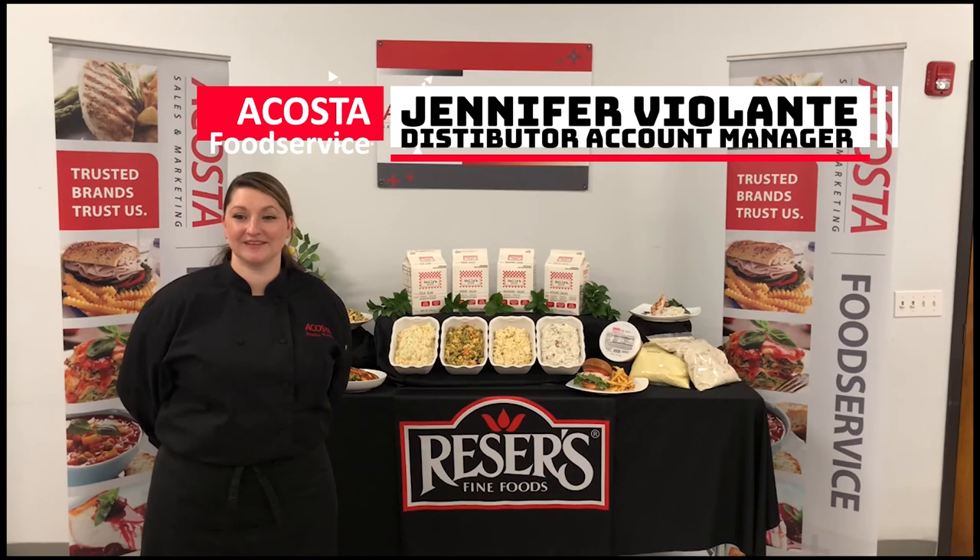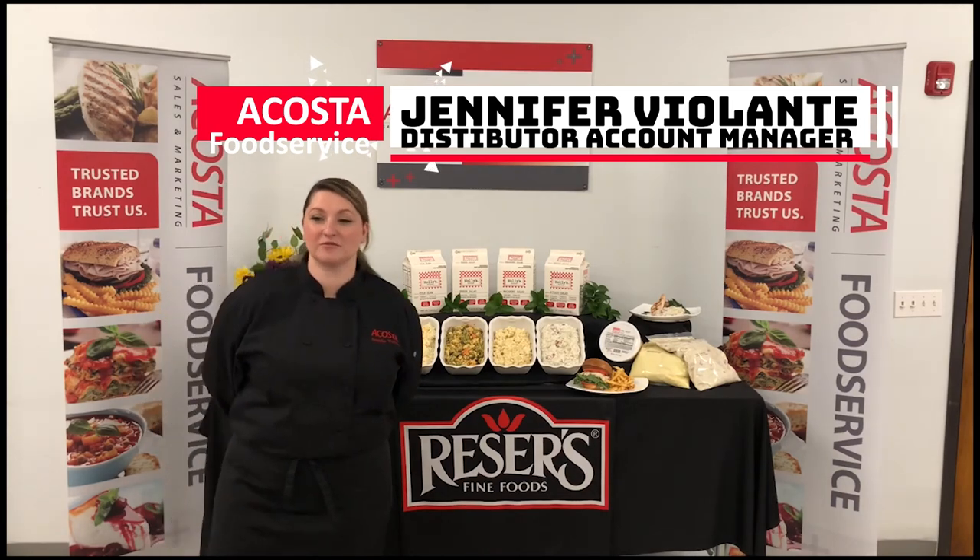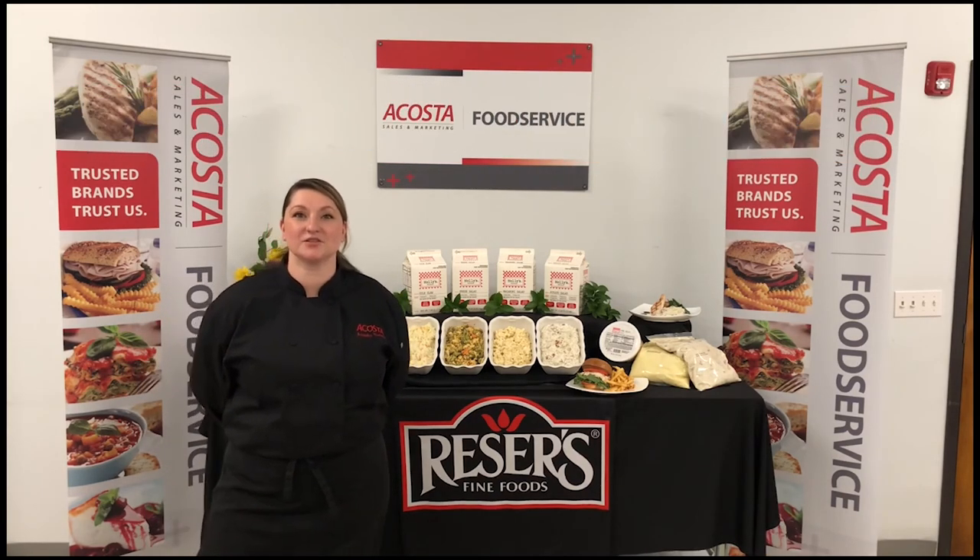Thank you for joining me and talking about Reesers. If you'd like samples or more information, please contact your Ocasio New England rep.